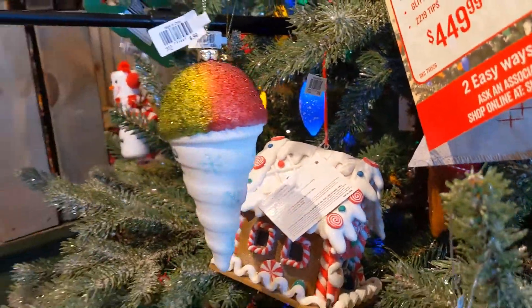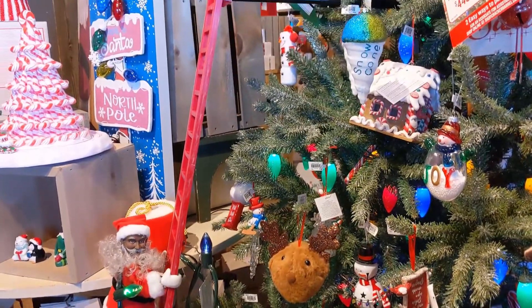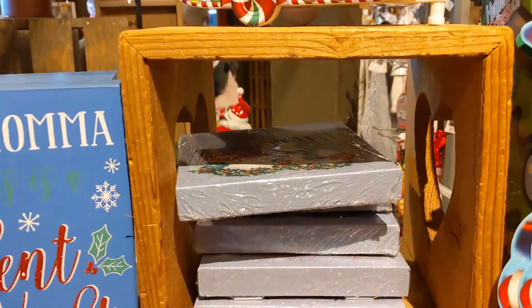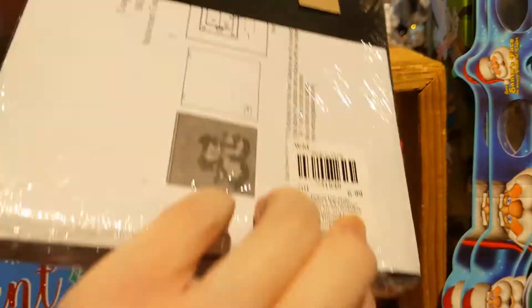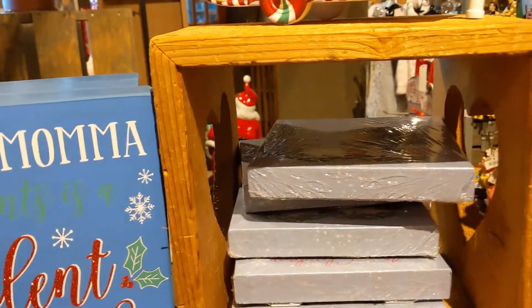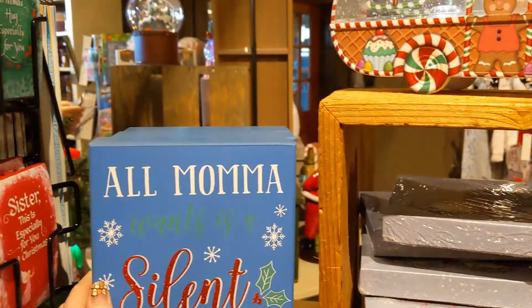The snow cone was a little more pricey though — that was $6.99. They have one of those climbing Santas, very fun items. And then this was really cute — that gingerbread thingy — that was $6.99, kind of a cute vintage picture. Kind of pricey though — this one says 'All mama wants is a silent night' and that's $7.99.